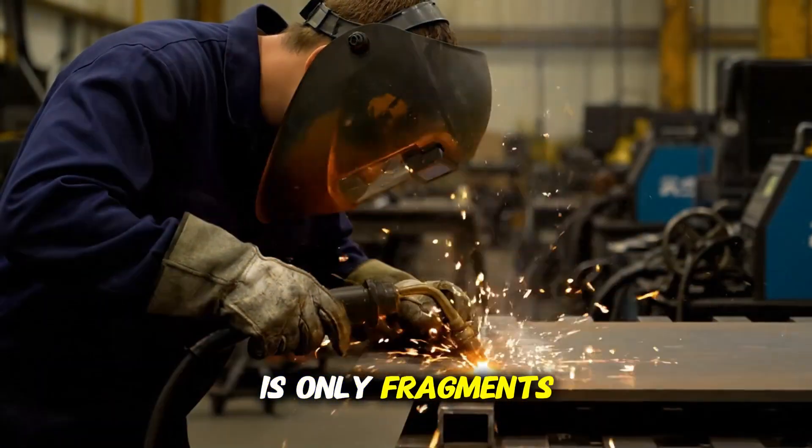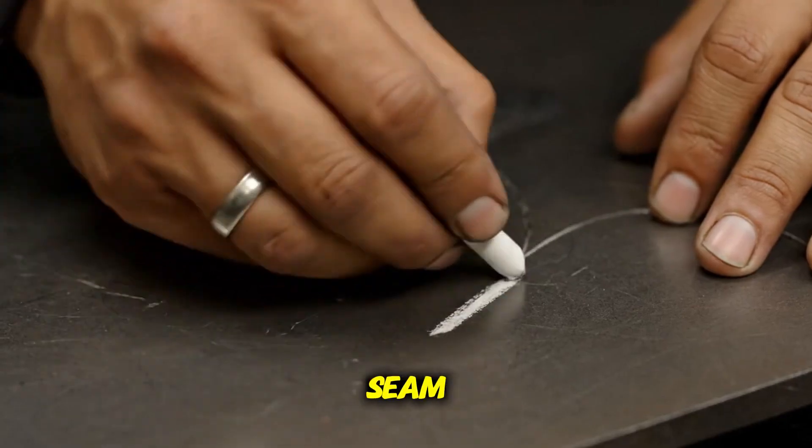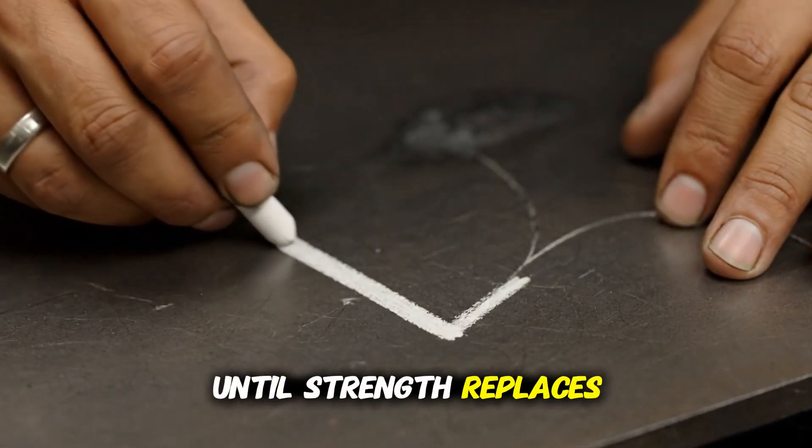But cut steel is only fragments. Fire must bind them. Seam by seam. Until strength replaces weakness.